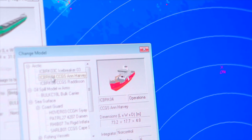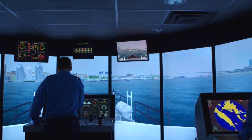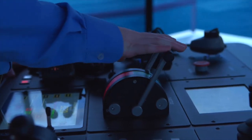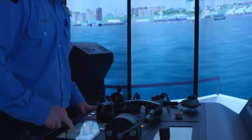The training simulation platform provides a wide selection of ship types based upon Canadian Coast Guard models. This includes the Pierre Radisson medium icebreaker, the Anne Harvey and the Samuel Risley high-endurance multi-tasked vessels, as well as smaller boats such as search and rescue lifeboats and fast rescue crafts.